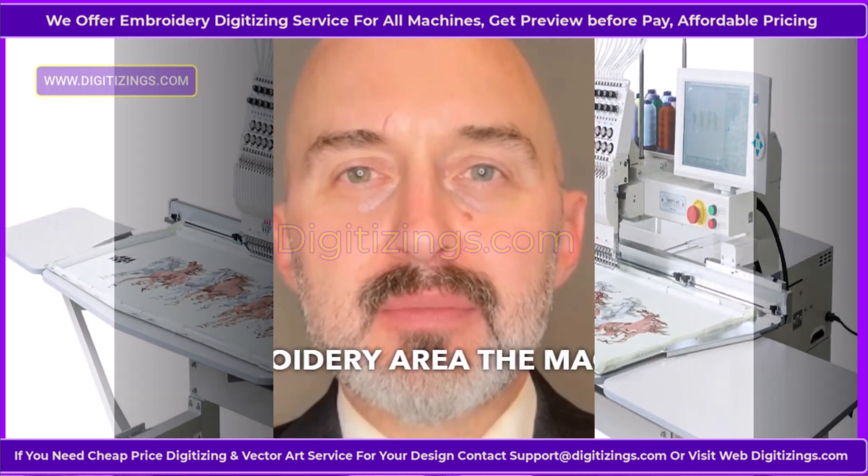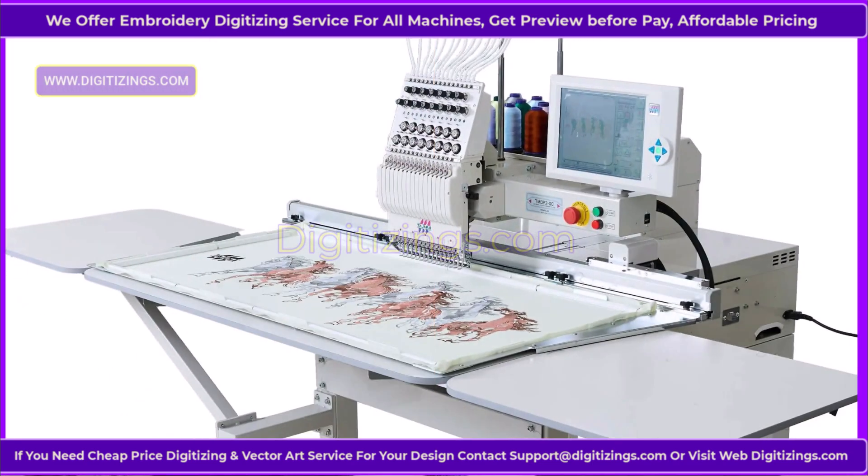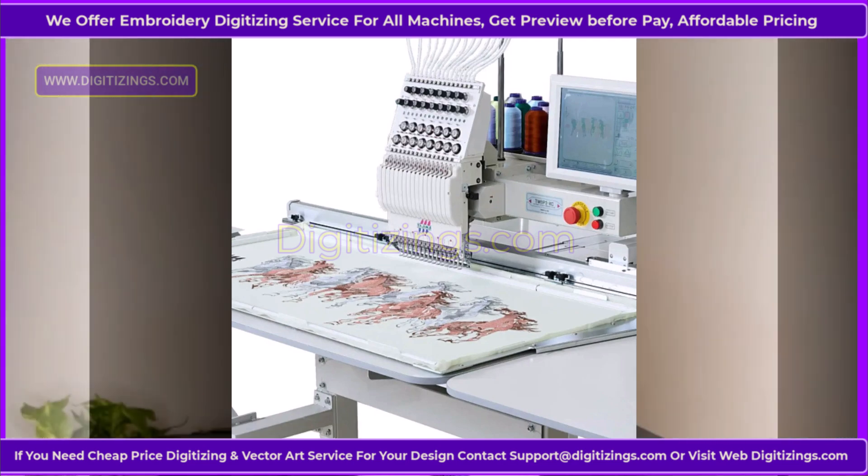Feature 4: Large Embroidery Area. The machine offers a generous embroidery area, making it suitable for large projects such as jackets, banners, and other oversized designs.